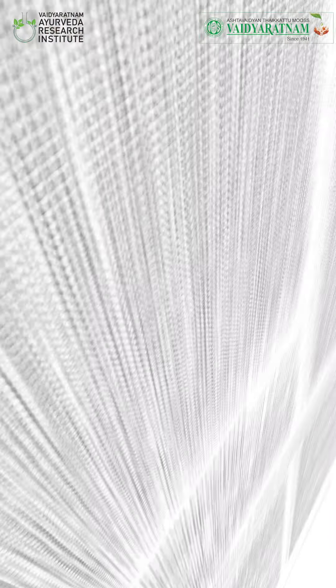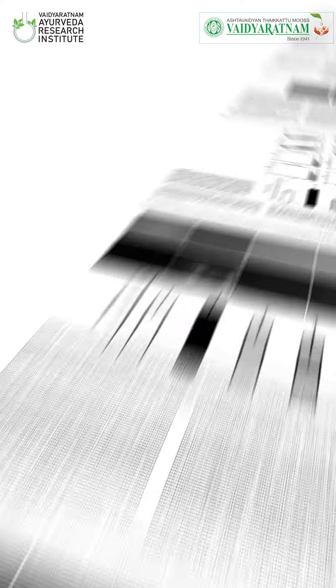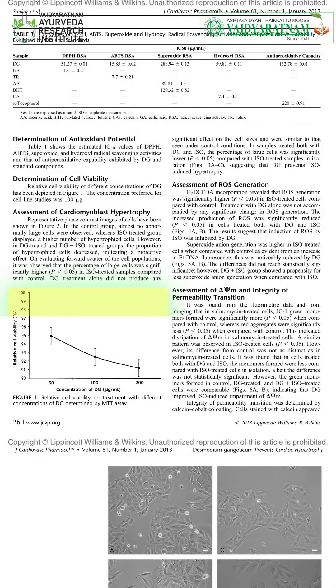Research on the ingredients in the formulation supports the traditional claim that Brihat Nayobayam Kashayam can be useful for the management and prevention of such conditions. The antihypertrophic effect of Desmodium gangeticum in cell lines suggests its activity helps in reducing oxidative stress and mitochondrial alterations in cardiomyocytes. Phytochemicals present in Desmodium gangeticum, especially gallic acid, quercetin, atropine, and berberine, are found to be beneficial in managing cardiomyopathies.